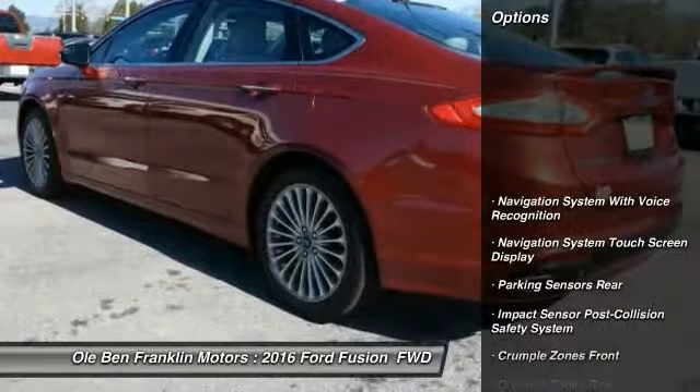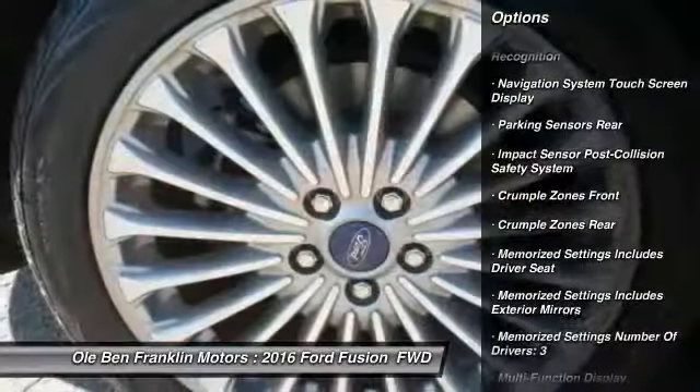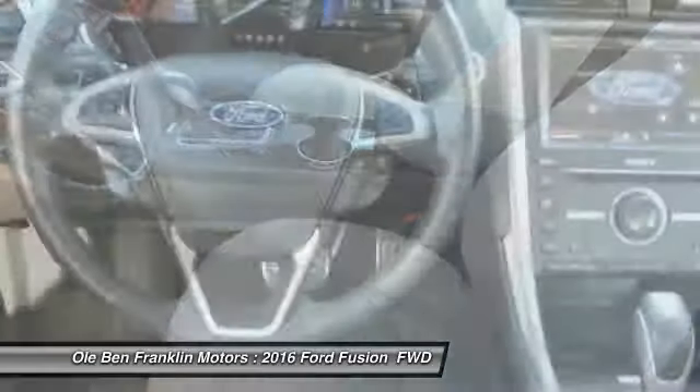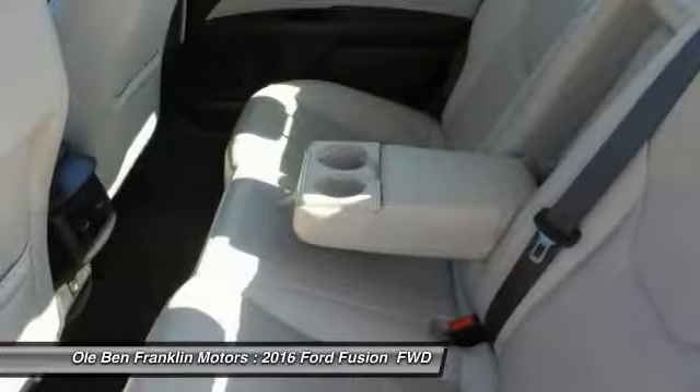Here are some of this vehicle's great options: remote engine start, stability control, keyless entry, traction control, power steering, cruise control, child safety locks, trip computer, clock, and power windows.